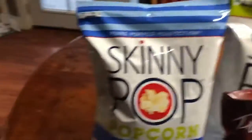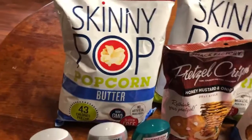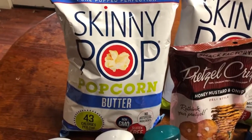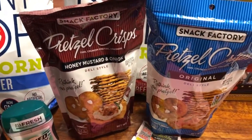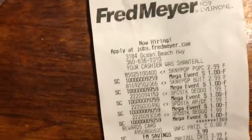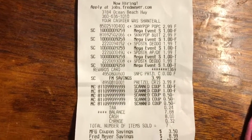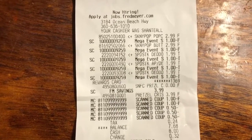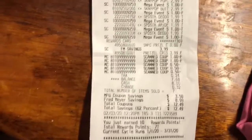Sorry about that confusion — the Skinny Pop popcorn was $2.99, then $1.99 when you bought five, and with a dollar off coupon it came to 99 cents. The pretzels were $3.99 each but buy one get one free, so I bought one and got the other free. I saved a total of $7.68, for total savings of $12.49.